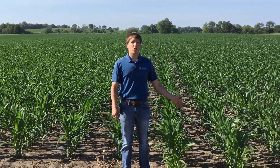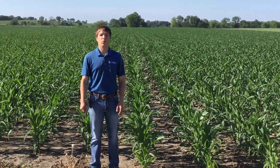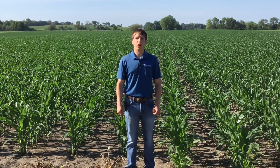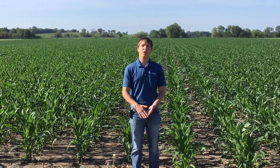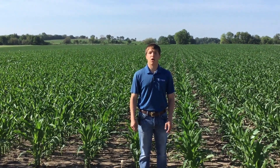With these trials and the rest of the trials in this plot, we've been keeping a cost per acre analysis — a running total basically — and at the end of the year we'll have an ROI on everything to show what's going to make you money, what's going to lose you money, and what you need to yield to break even based on the current crop price.